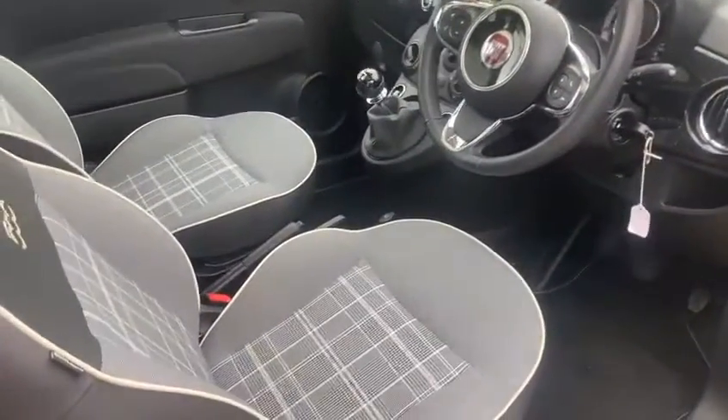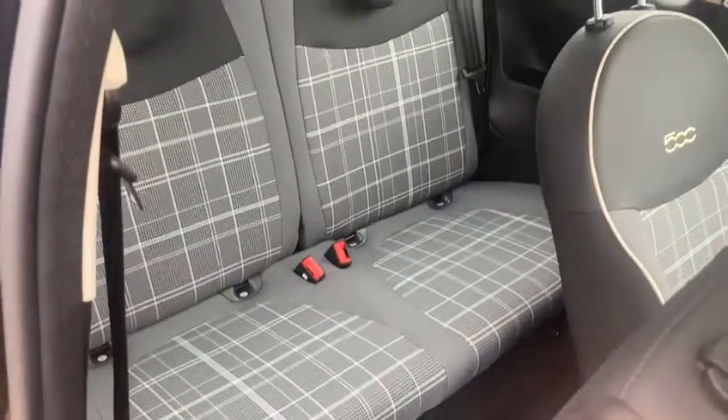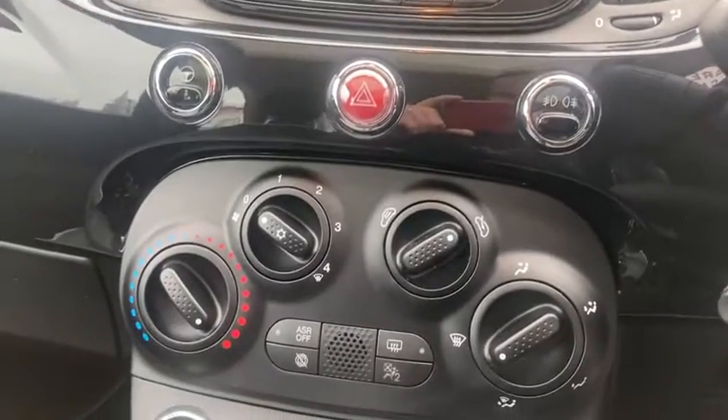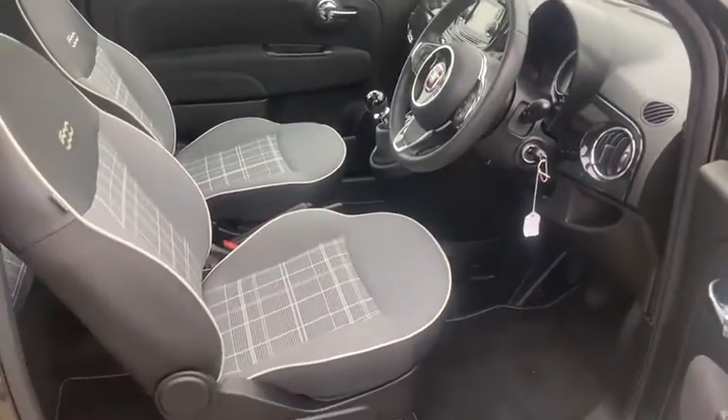It's a lovely spec one. It's got electric mirrors at the front. All the interior is in immaculate condition — it's got the tailored floor mats. You've got a USB connection, a nice touchscreen, Bluetooth, DAB radio, and air conditioning. It's also got front electric windows.